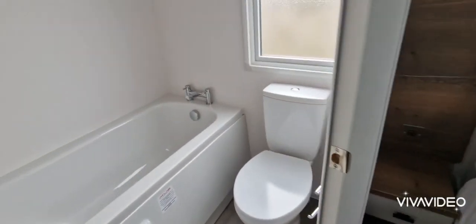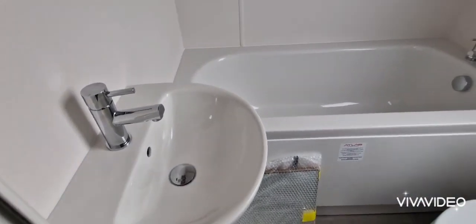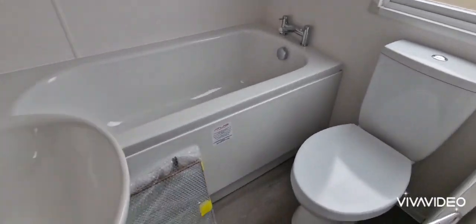And you've got the ensuite bathroom with a bath. So, you've got a bath in here. Sink unit and toilet.